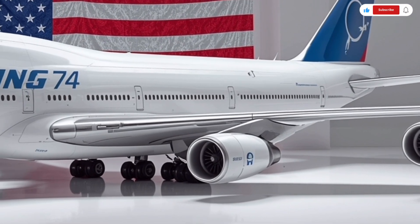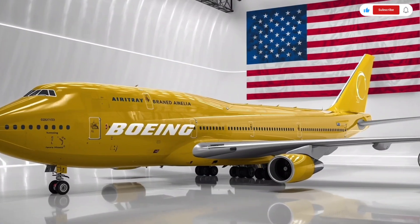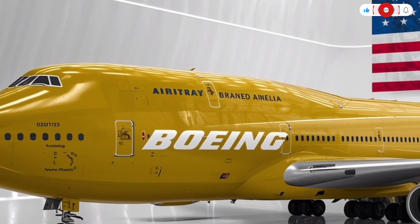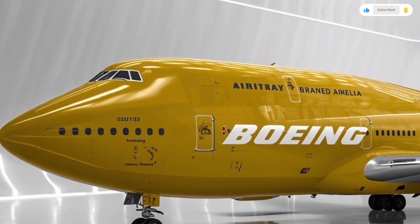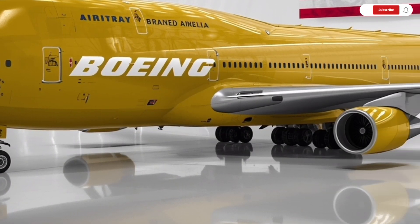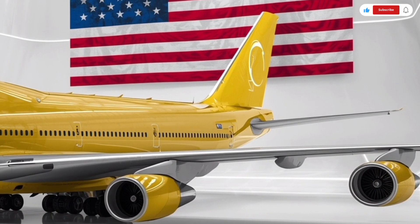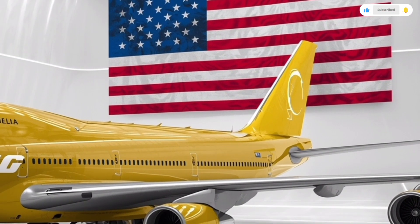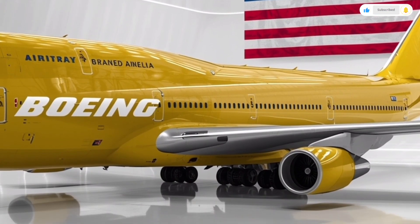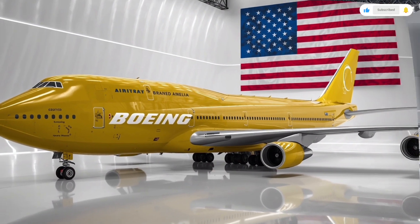Moving to the cockpit, the technological upgrades here are nothing short of revolutionary. Boeing's flight deck features a full-glass cockpit layout with AI-assisted systems that help pilots manage fuel, navigation, and weather with real-time predictive data. The 747 is equipped with advanced fly-by-wire controls, replacing most manual systems with electronic actuators for smoother, more precise movements. The heads-up display gives pilots augmented reality overlays showing terrain, weather, and traffic data directly on the windshield.